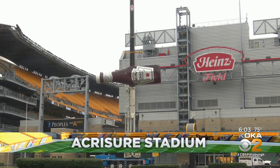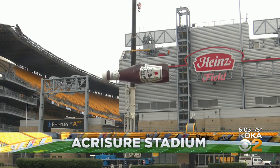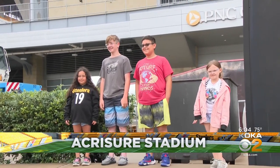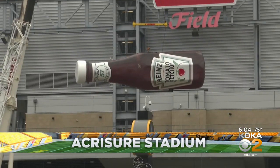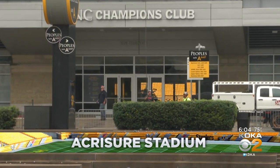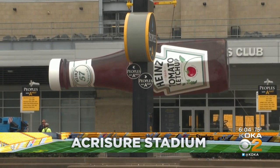Last week, the Steelers signed a 15-year deal with a Michigan-based financial technology company. Since that news was announced, Steelers fans have been stopping here to take pictures in front of any Heinz signage they can find one last time. After 20 years, fans are saying goodbye to the Heinz name.